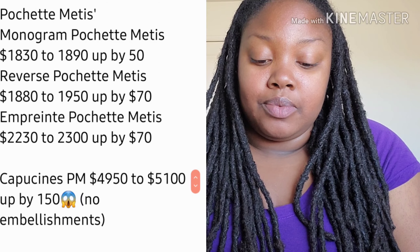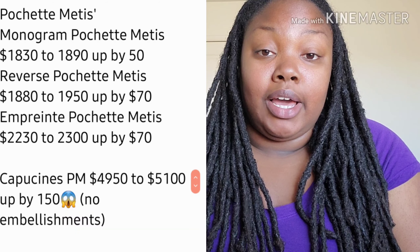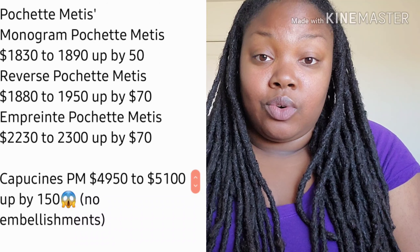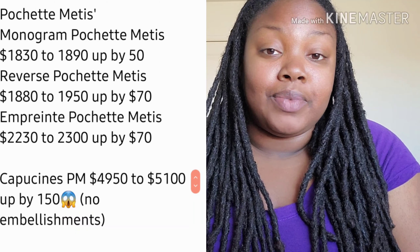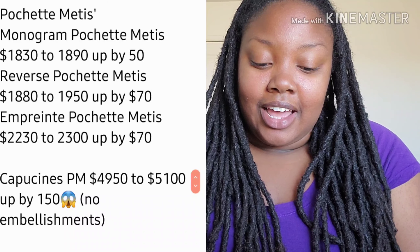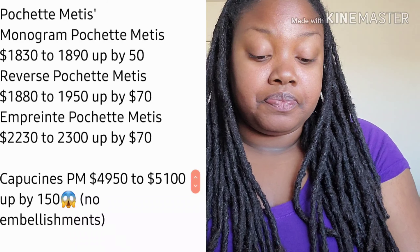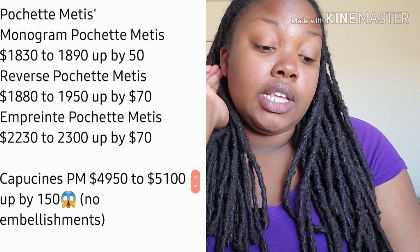At some point you just have to make the decision — are you buying for the look or for functionality? For me, leather is all the way. If you've always been on the fence about canvas or leather, I'm here to tell you leather is better. As for the Empreinte, it did go up by $70 as well.